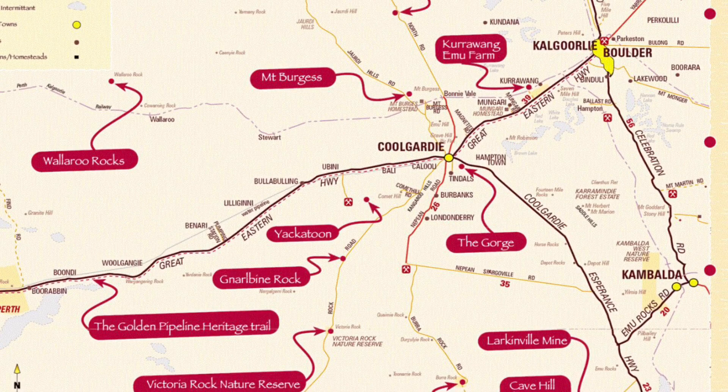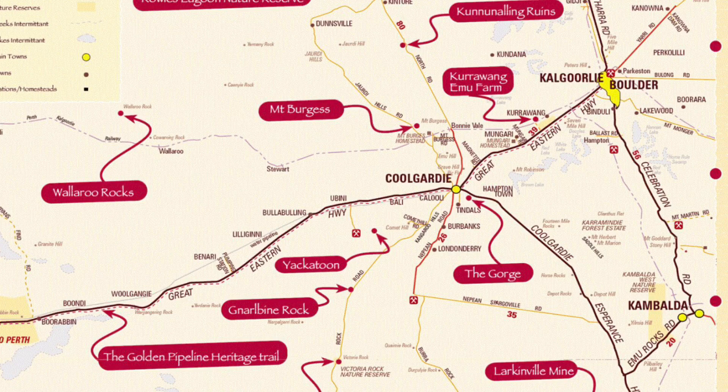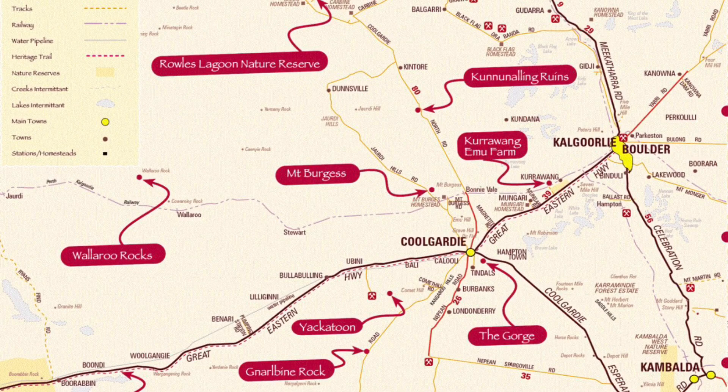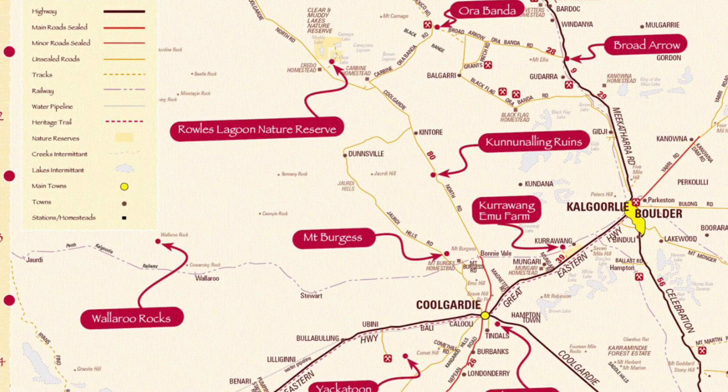Coolgardie is around 38 kilometres south-west of Kalgoorlie and it's got a population now of around 850 people, which is a far cry from its peak population of about 5,000, although I have seen it recorded as up to 16,000. The town of Coolgardie was established in 1892 with the main industry being the mining of alluvial gold, until gold began to decrease in the early 1900s.